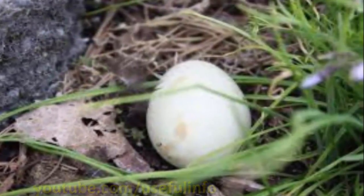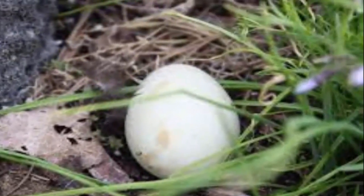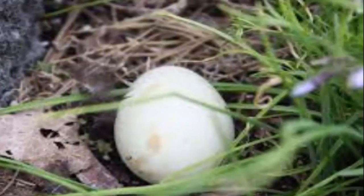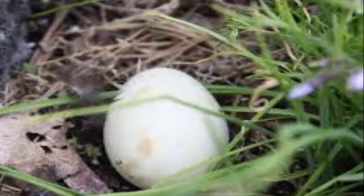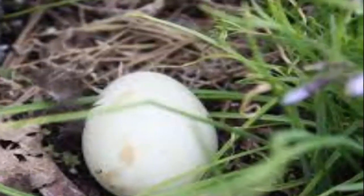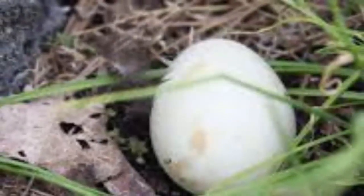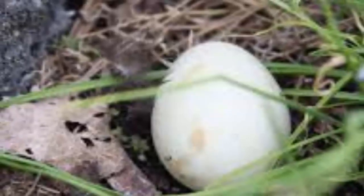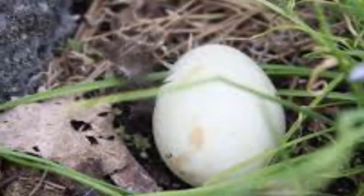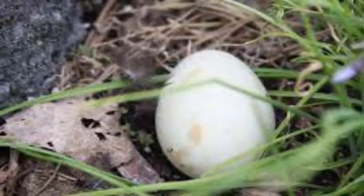Whole eggs as plant fertilizer aren't the quickest way for your plants to get calcium because they take a while to break down. A better source is just the shells, which are the main concentration of the nutrient. Use the eggs and save the shells for a quicker, less smelly way to keep your veggies from dropping blossoms.